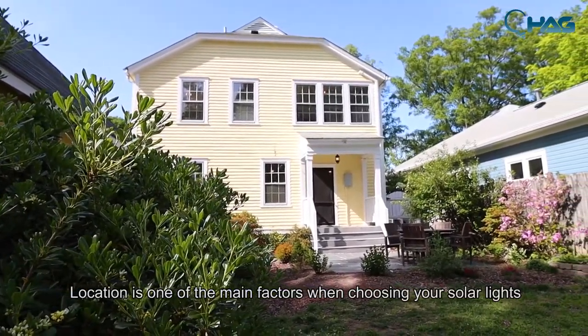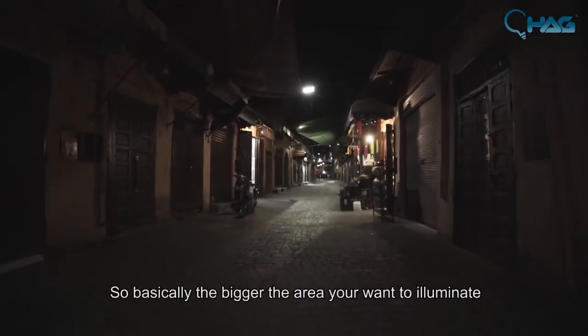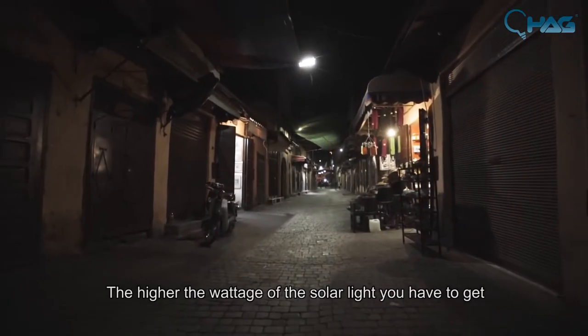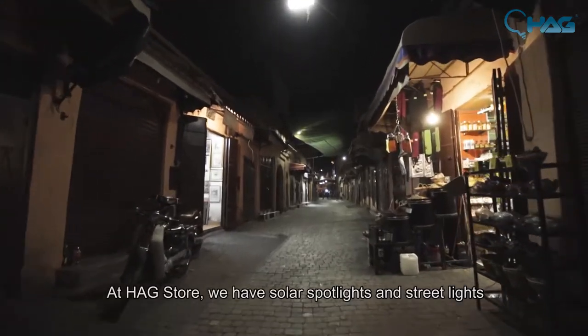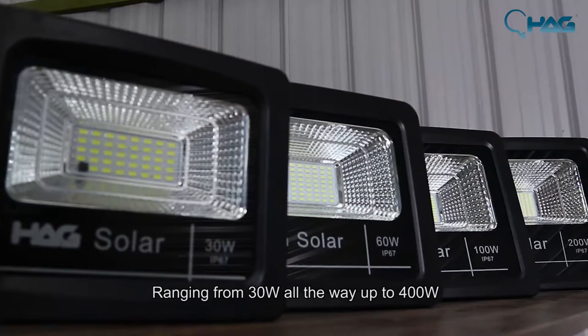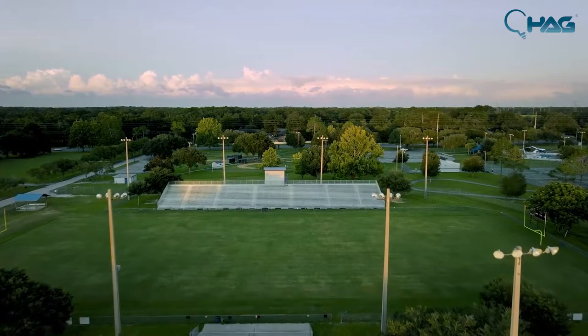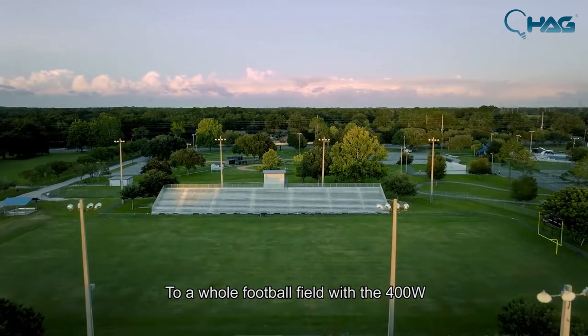Location is one of the main factors when choosing your solar lights. Basically, the bigger the area you want to illuminate, the higher the wattage of the solar light you have to get. At the Hex store, we have solar spotlights and streetlights ranging from 30 watts all the way up to 400 watts, with the lower wattages able to light up your whole front porch and the 400 watt able to illuminate a whole football field.